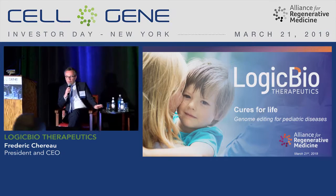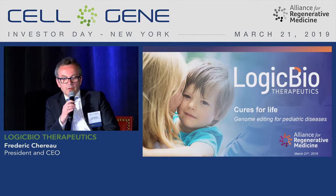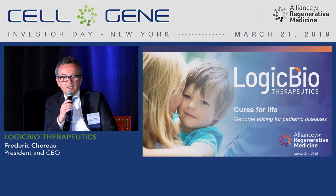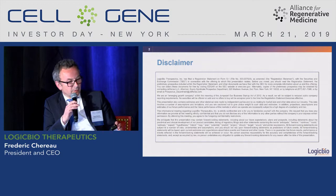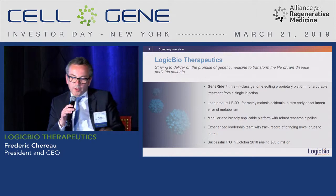I'm the CEO of Logic Bio, and at Logic Bio we have developed a platform technology coming out of the lab of Mark Kay — you may have a chance to meet him this morning. We call that gene editing technology for pediatric disease. We became a public company recently, so here is the forward-looking statement. We call the platform Gene Ride, and it's a genome editing platform.